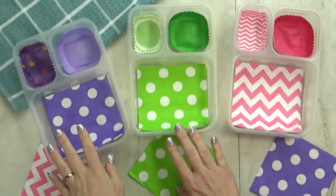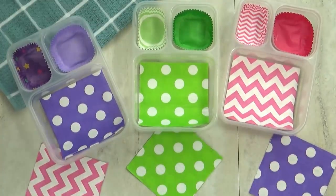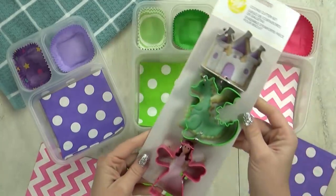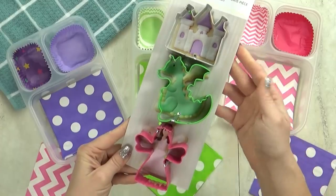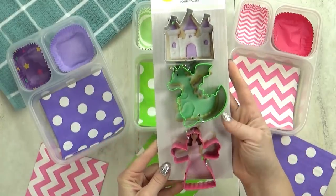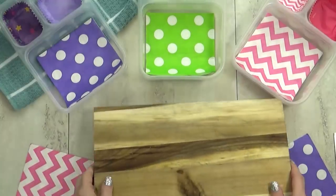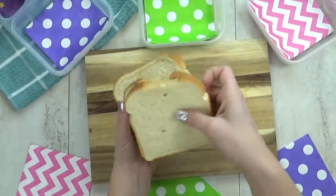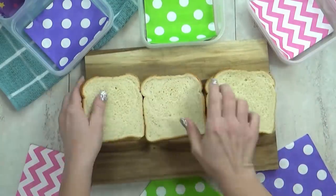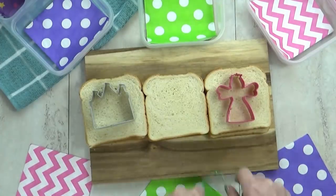Moving on to lunch idea number three. Today's lunch is gonna be super fun and colorful, and it's inspired by these cookie cutters. I found these at Michael's — I think they are super cute. This three-pack comes with a castle, a dragon, and a fairy. Mackenzie's going to get the fairy, Lily's gonna get the castle, and for Jackson, the dragon.